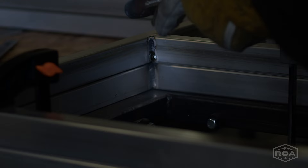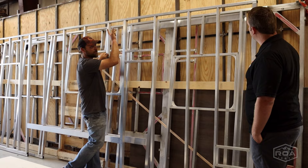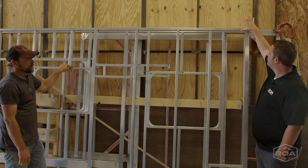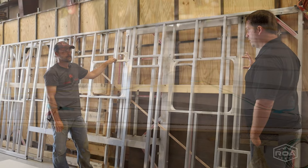We also bolt the walls to the roof — you lag bolt to the roof as well, with adhesive there too. How thick is the roof at the top? The thickest section is six and a half inches.